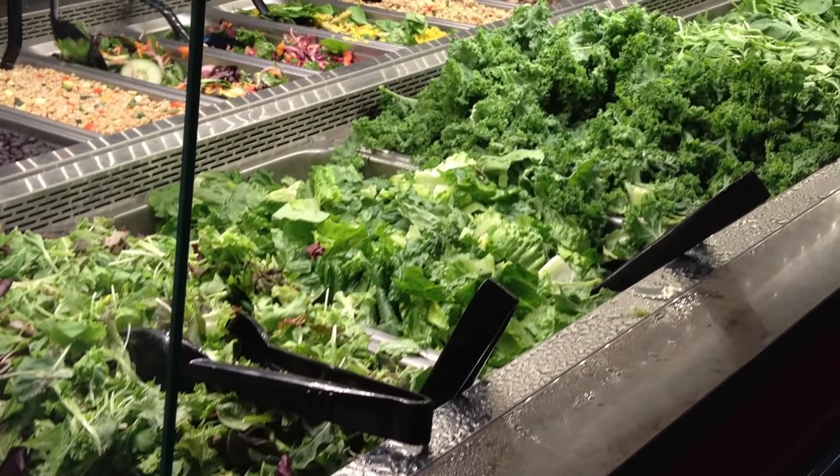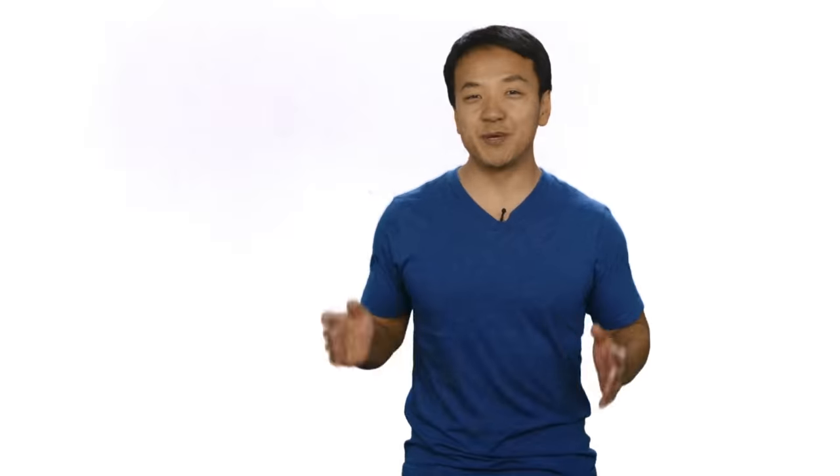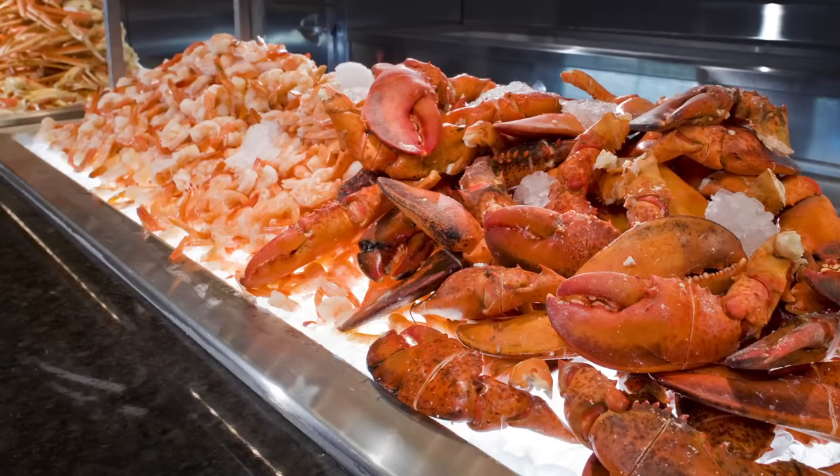Number two: skip the salads. Remember this — salads are decoys from the real food because salads are considered the rip-off part of the buffet. And if you're with a group of Asians and you come back to the table with a plate of salad, you're going to get some looks like, are you crazy? Did you not see the seafood and the crabs?